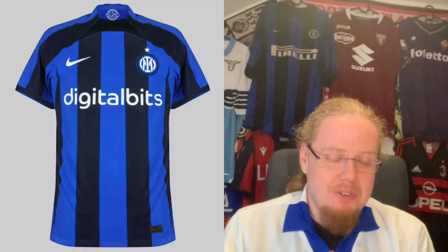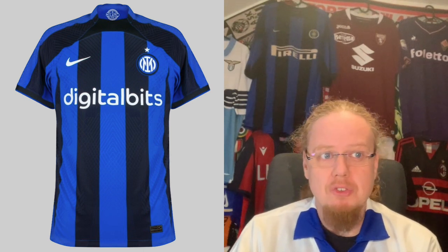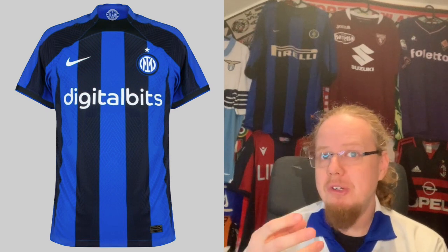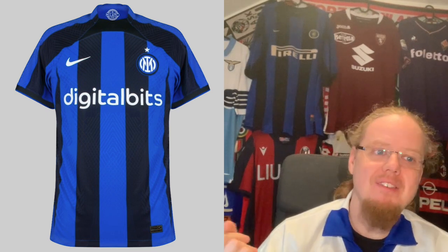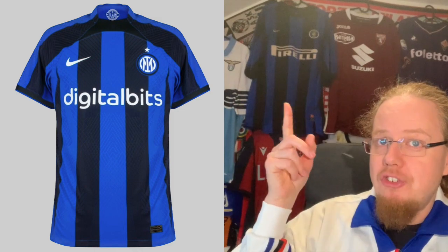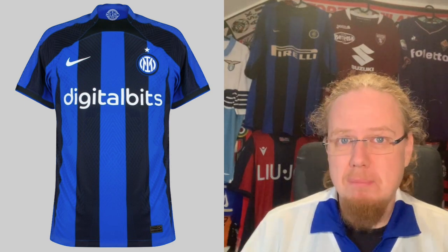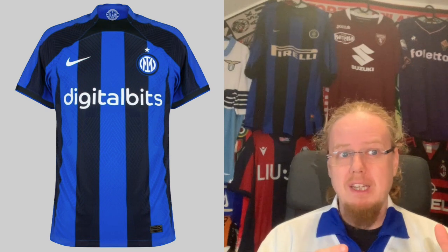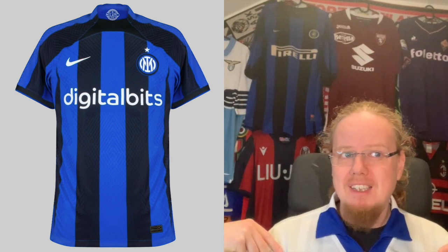Moving on to Inter — we already talked about their new crest. It's something you get used to, but I don't think it's as successful as what Juventus did. The most exciting news when the first leaks came was that they were going back to traditional stripes. I noted for Atalanta that I liked the blue center stripe as distinguishing them from Inter — well, Inter has that here too, so there goes that distinction. The stripes are similar to a classic Inter shirt, with thicker stripes. The problem is the Nike template with a weird trapezoid up front — from a distance it doesn't look bad, but up close it looks a little weird.